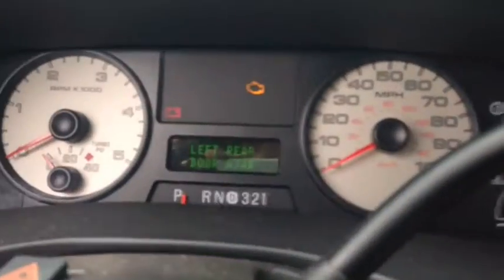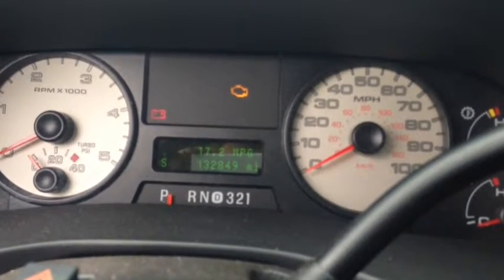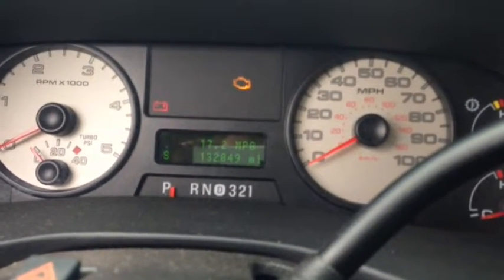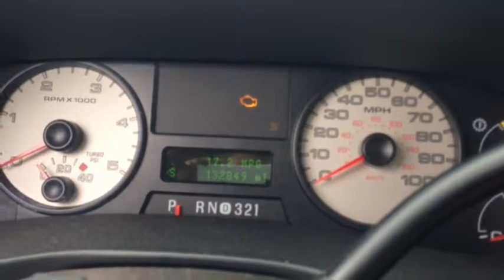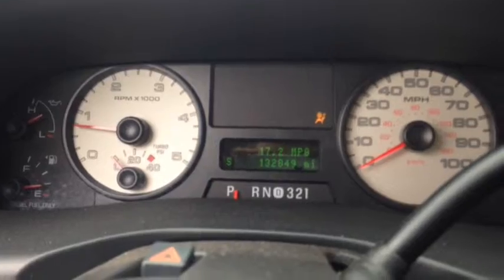Let's see — 132,849 miles. Go ahead and crank it up. You see, once it's cranked there's no lights on the dash.